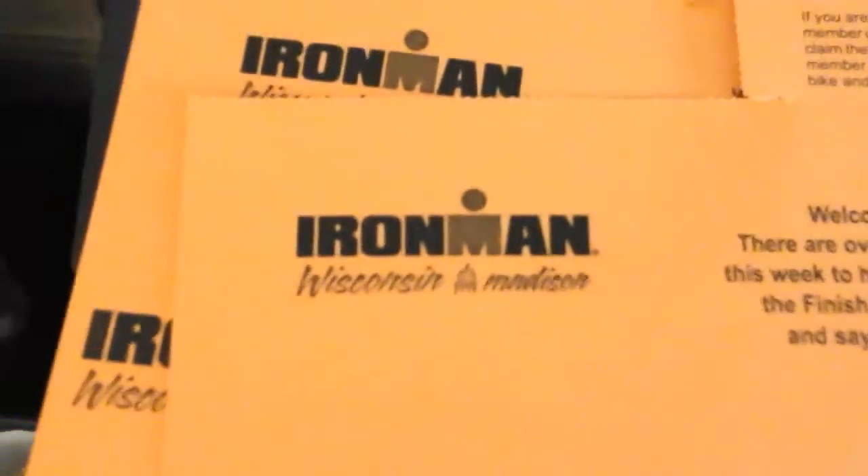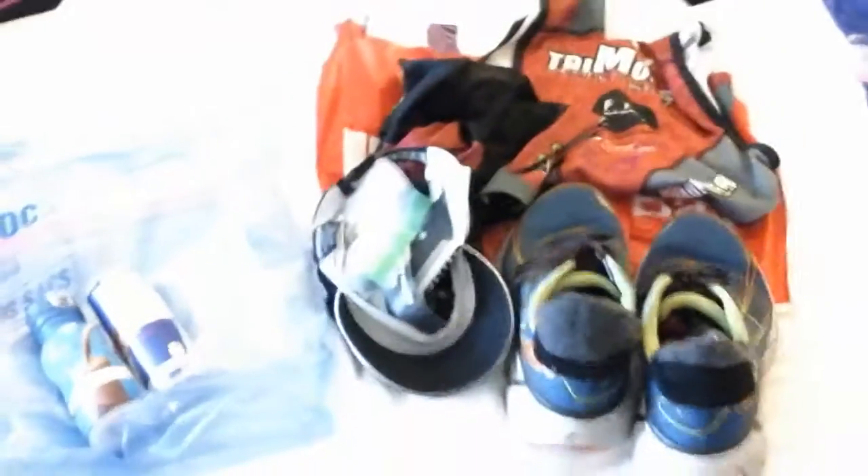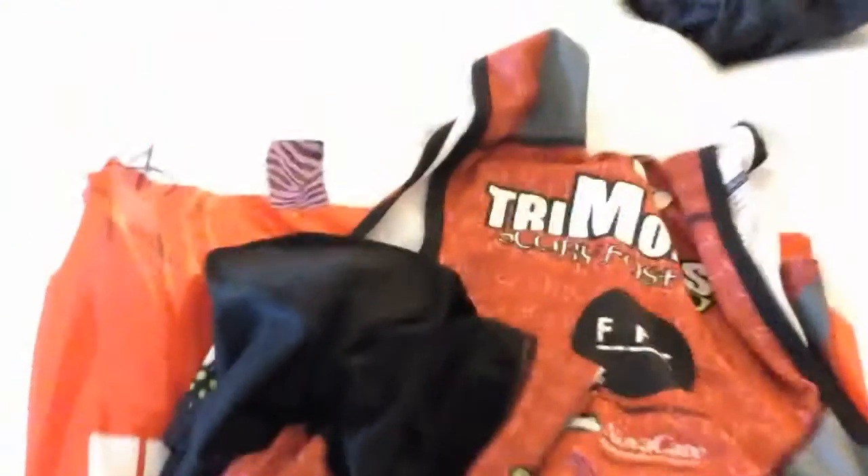Here we are at Ironman Wisconsin 2017, looking over our T2 gear bags. We've got everything laid out and ready to go for gear check in a few minutes, so I'm doing one quick check over.